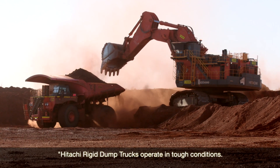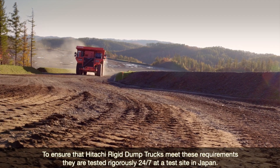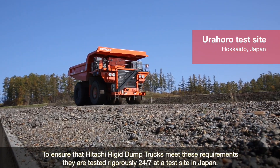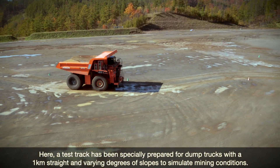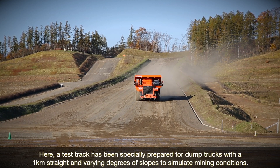Hitachi trucks operate in tough conditions. They're safe, reliable and help manage costs. To ensure that Hitachi rigid dump trucks meet these requirements, they're tested rigorously 24-7 at a test site in Japan. A test truck has been specially prepared with a 1 km straight and varying degrees of slopes to simulate mining conditions.